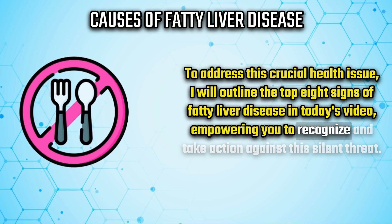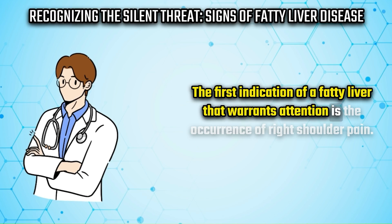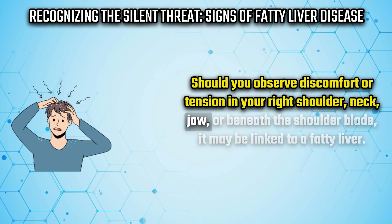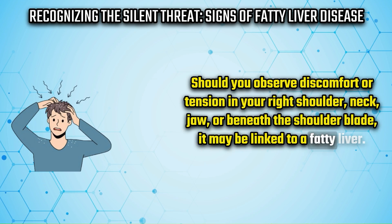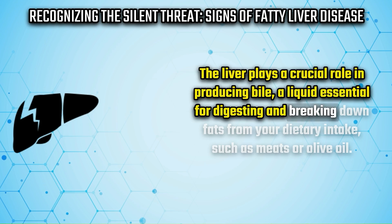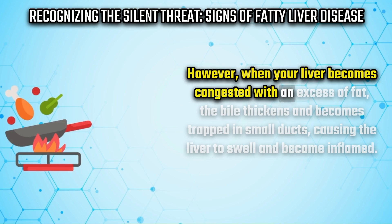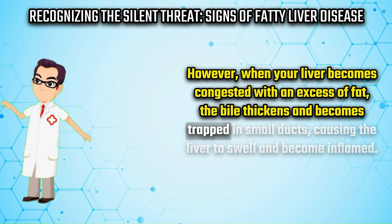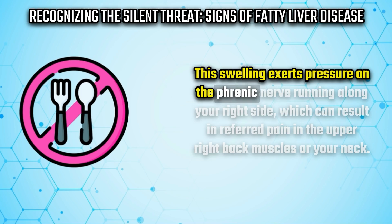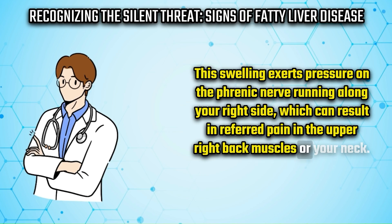The first indication of a fatty liver is the occurrence of right shoulder pain. Should you observe discomfort or tension in your right shoulder, neck, jaw, or beneath the shoulder blade, it may be linked to a fatty liver. The liver plays a crucial role in producing bile, essential for digesting fats. When the liver becomes congested with excess fat, the bile thickens and becomes trapped in small ducts, causing the liver to swell. This swelling exerts pressure on the phrenic nerve along your right side, resulting in referred pain in the upper right back muscles or neck.